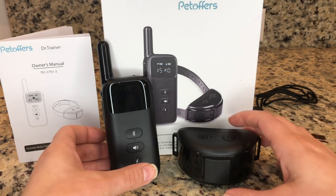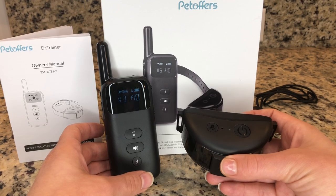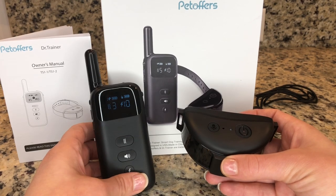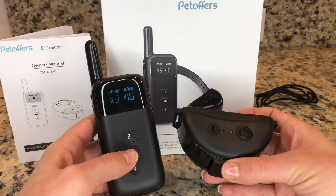Another unique feature is that you can actually record your own voice to the collar receiver, so you can record things like 'no,' 'sit,' or anything else like that, and then you just simply press the signal button and it will go off.